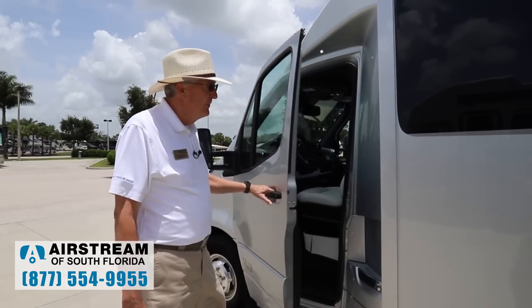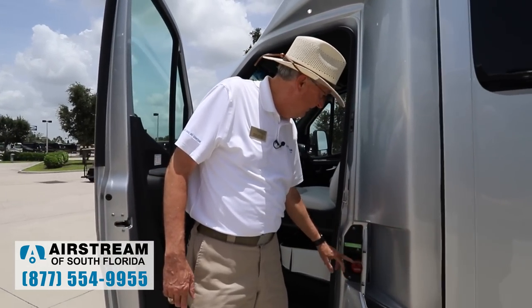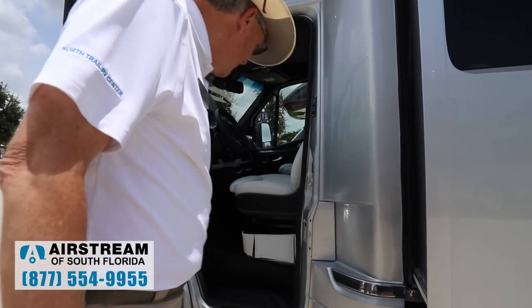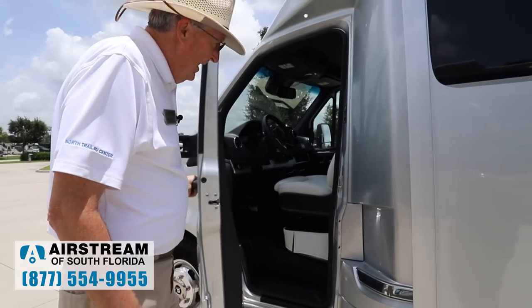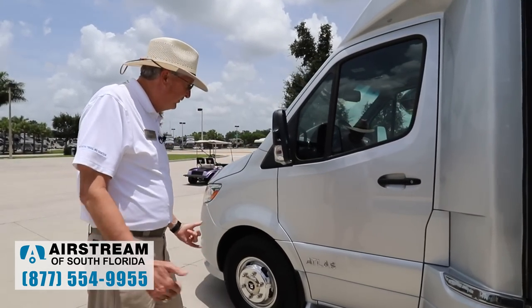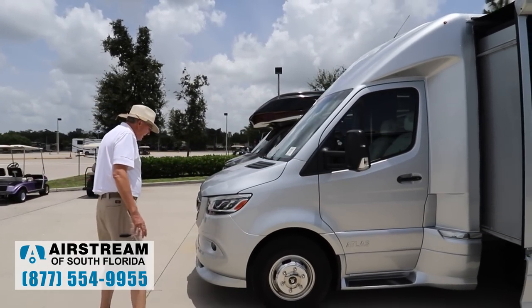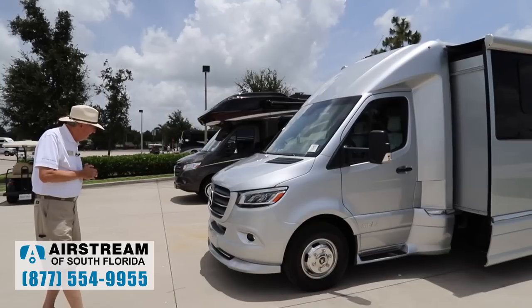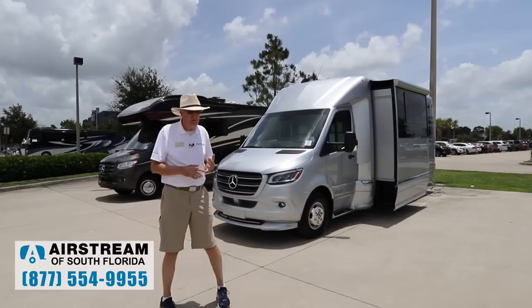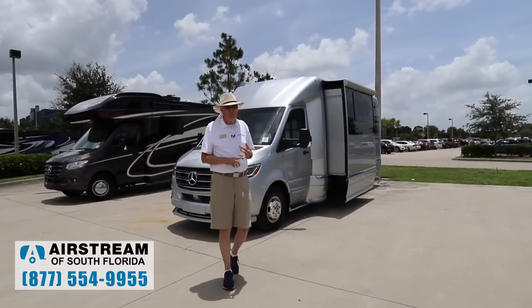Something Mercedes does that I really like is the fuel fill right here by the door. The way they've done it, when you shut the door and you're locked up, it is not accessible, so that's great. We're on the new chassis here. When Airstream builds these things and orders the chassis from Mercedes, they order it with every single upgrade, every single safety feature, and every single convenience feature that Mercedes offers. No other manufacturer does that.